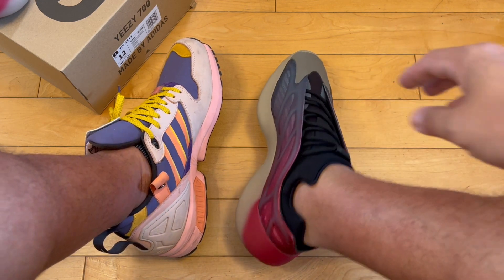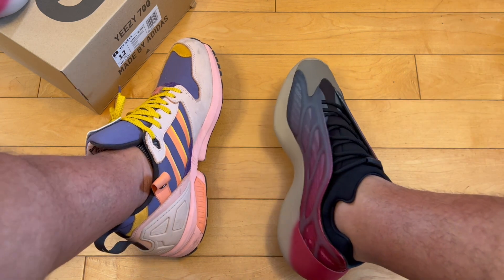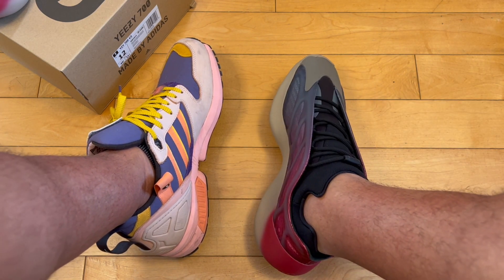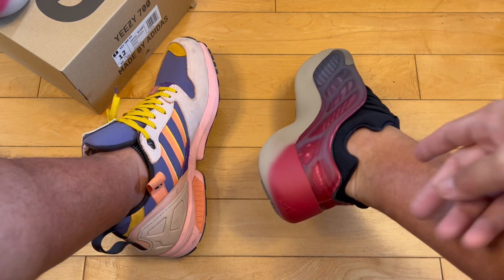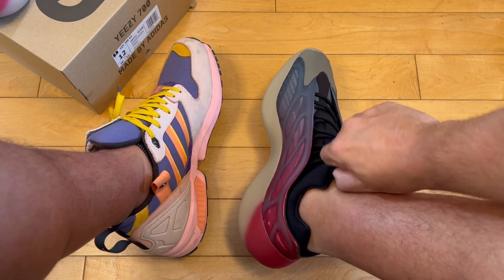That being said, they fit — now that they're on, there's plenty of toe room and they're not too tight. I would definitely recommend going half a size up, not true to size. Once you get them on they feel good, just really difficult getting your foot into the shoe. I hope it gets easier with time — it stretches a little.